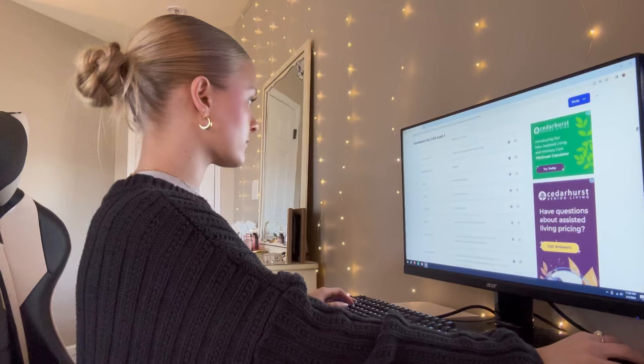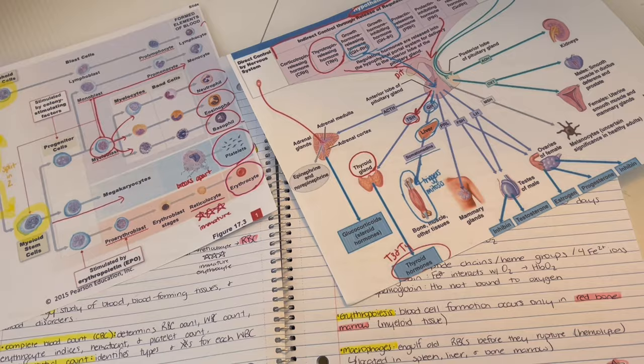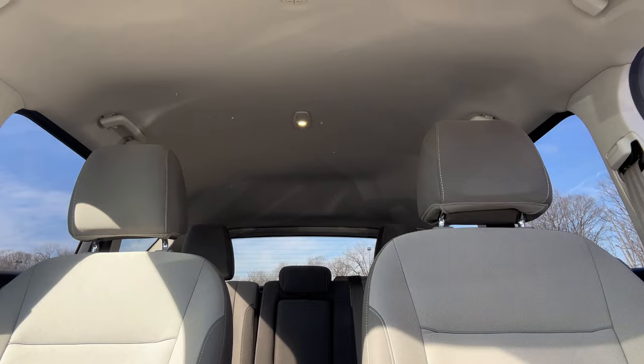I'm just gonna study a little bit and then we will head to school. I just got a bomb parking spot — I'm in the second row, this never happens! I just got to school and I'm gonna go ahead to my classes. The weather is so beautiful, it's like 55 degrees and the sun is out — I miss the sun so so badly.